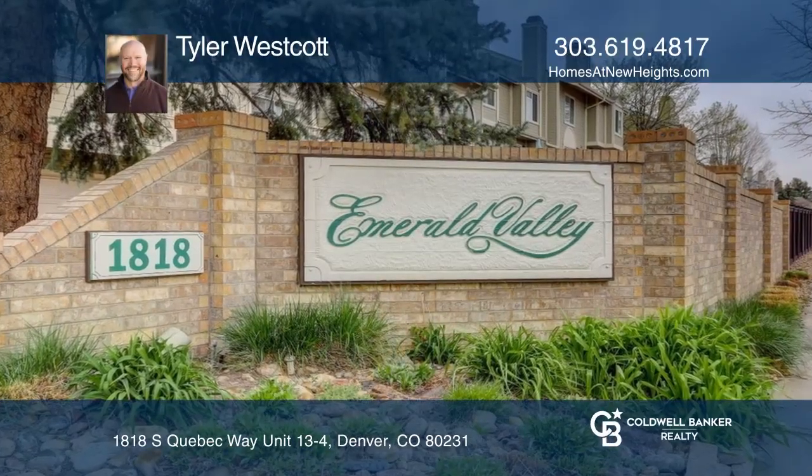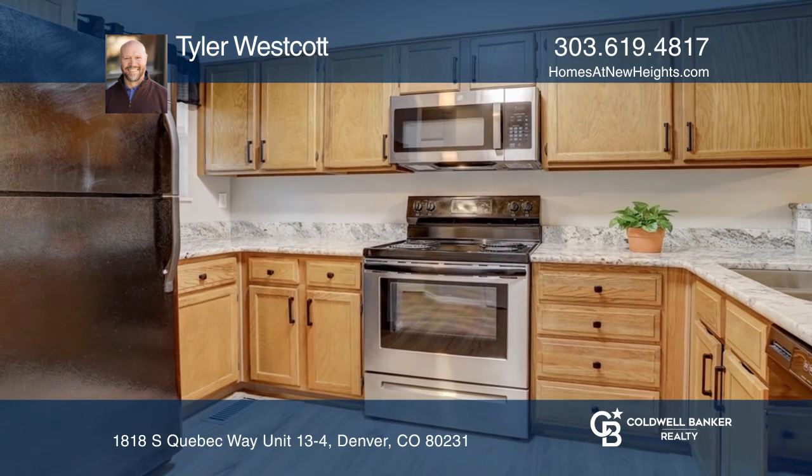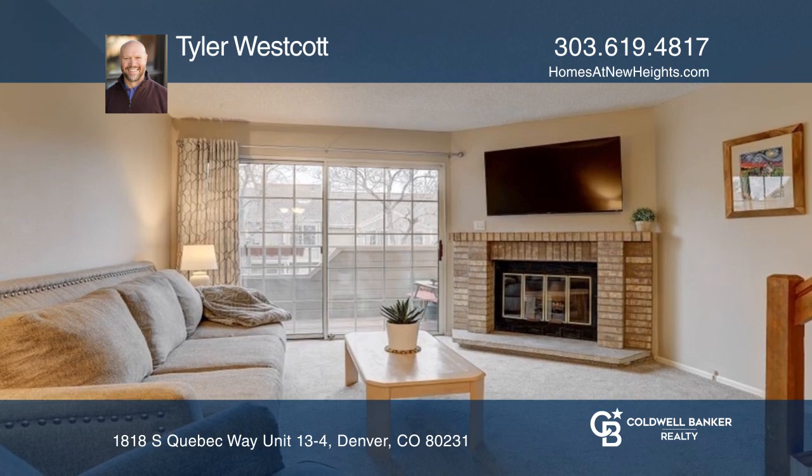This great townhome in an amazing community features an open concept main level floor plan, including a large kitchen with granite counters and a living area with a beautiful wood burning fireplace.